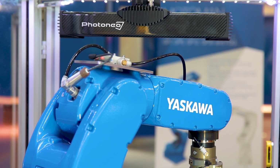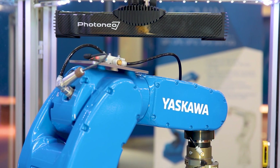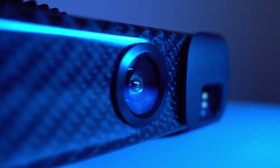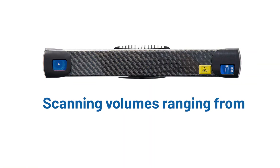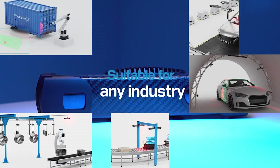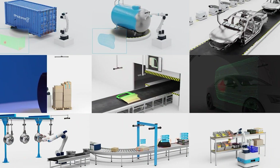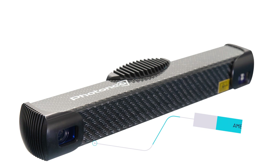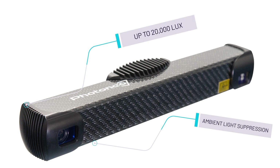The robustness of the scanner ensures superior scan quality even in the harshest environments. The Foxy 3D Scanner family offers a wide range of scanning volumes, from 15 cm up to 4 m. It can handle both large and small objects with high resolution, accuracy, and level of detail. With advanced methods for ambient light suppression, the scanner performs exceptionally well in brightly lit halls, even up to 20,000 LUX.